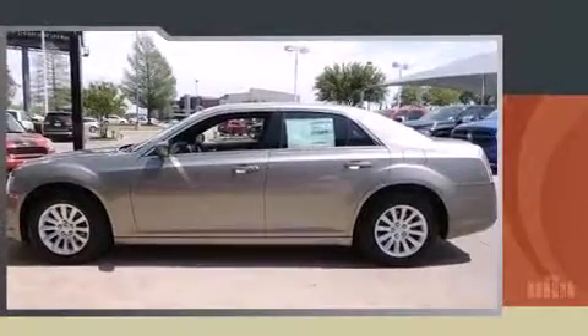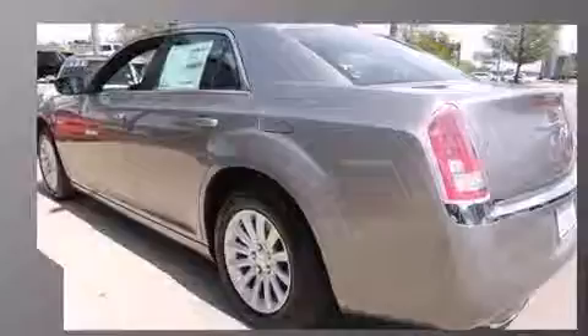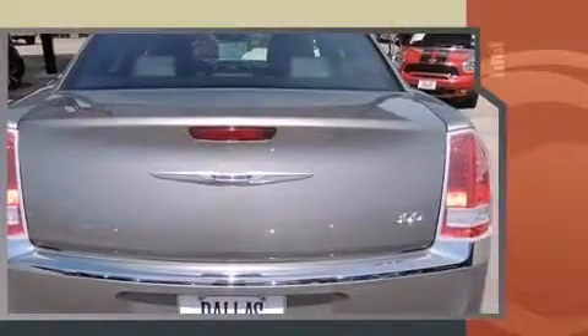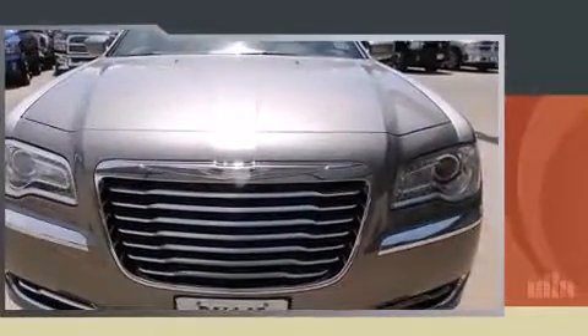Discerning drivers will appreciate the 2014 Chrysler 300. This four-door, five-passenger sedan offers the latest in technological innovation and style. Smooth gear shifts are achieved thanks to the refined six-cylinder engine, and for added security, Dynamic Stability Control supplements the drivetrain.